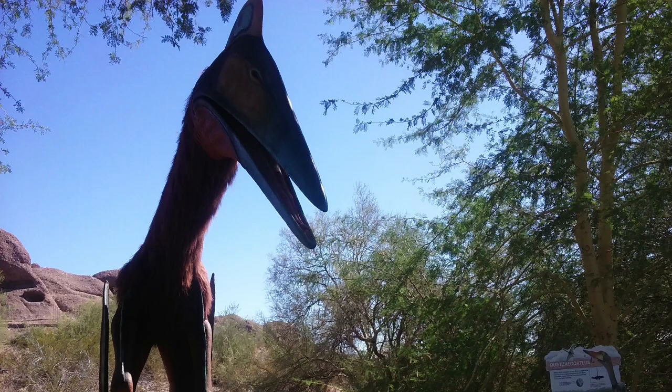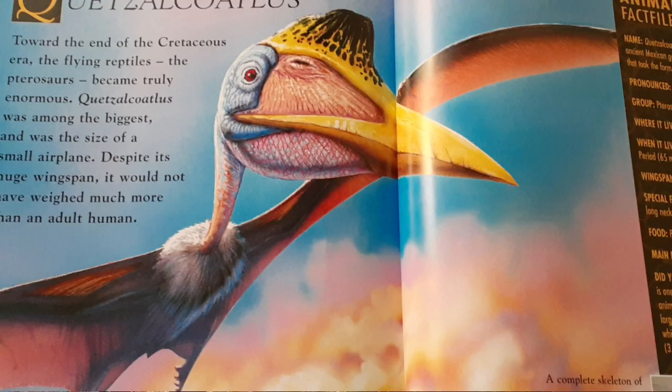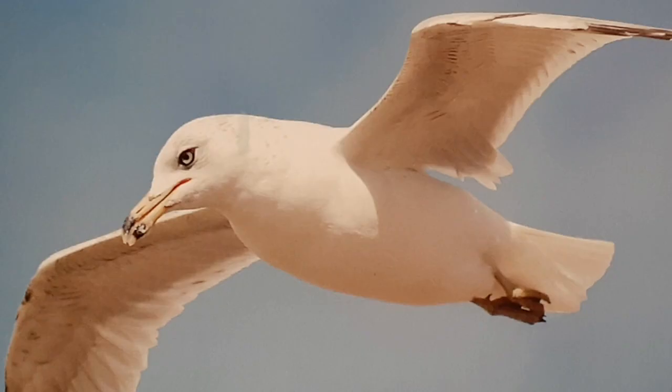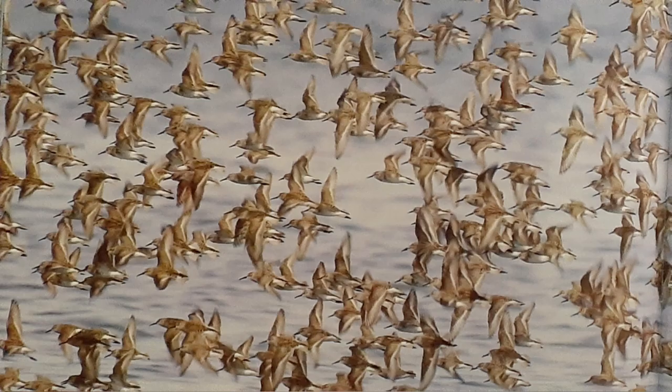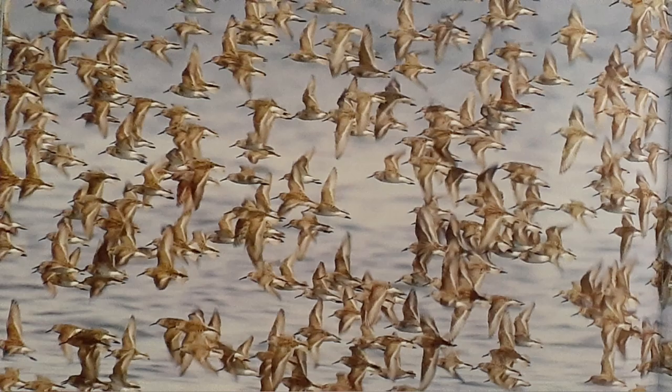If pterosaurs did have feathers on their bodies, at least most of them would have been able to adapt through cold times. Quetzalcoatlus in its time might have been as migratory as the great albatross, traveling up to 10,000 miles within 46 days, whether in a group or alone. Almost all animals, including birds, are migratory, meaning they move south to find food, warmer climates, and other resources.